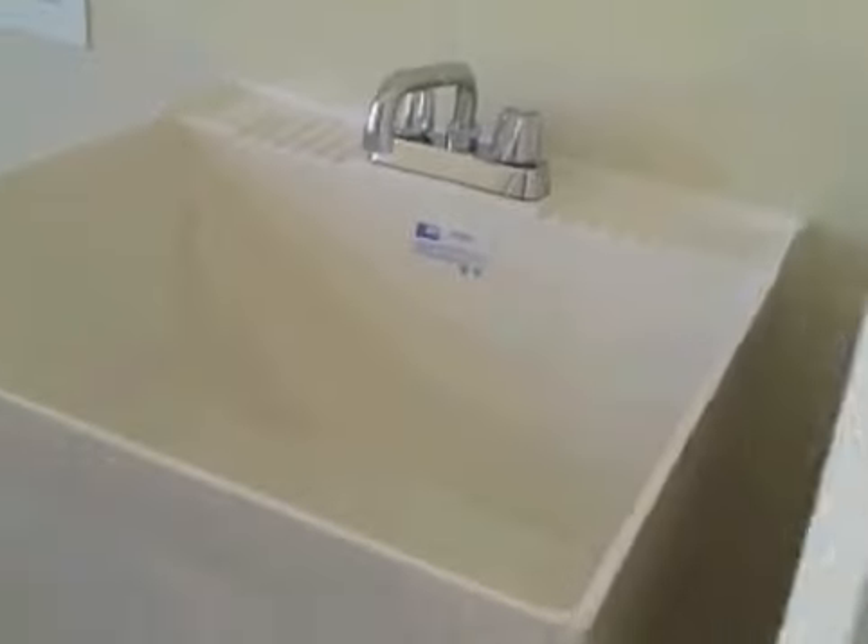And then we have one bedroom, two bedrooms, three bedrooms — that's the laundry right here — four bedrooms. And your hall bath. That's the laundry room. It even has a wash tub in here.